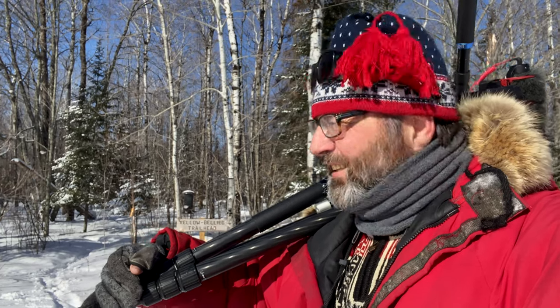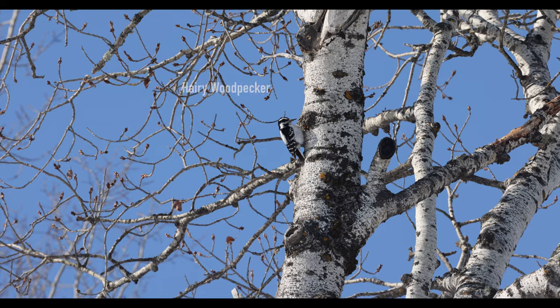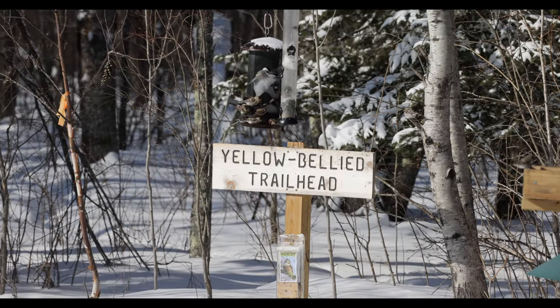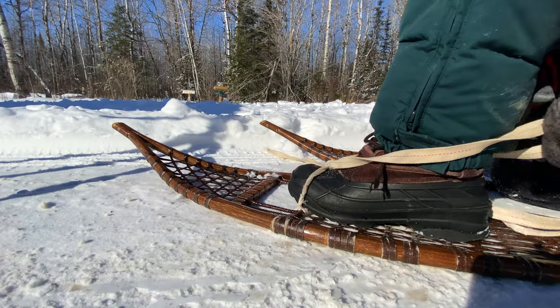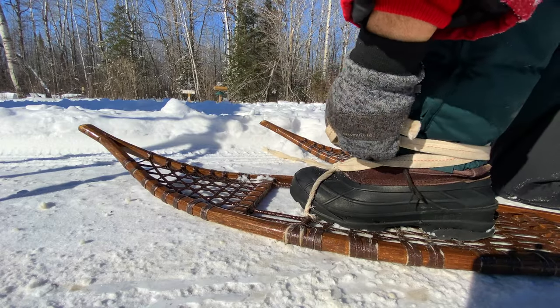We're at Yellow-bellied Bog and the feeders are super active. It is slightly below zero — beautiful day for a snowshoe. I want to see what we can find in the backcountry. We all bird along the roads, but what kind of birds might we find back in the bush? We're going to try — give it a shot.